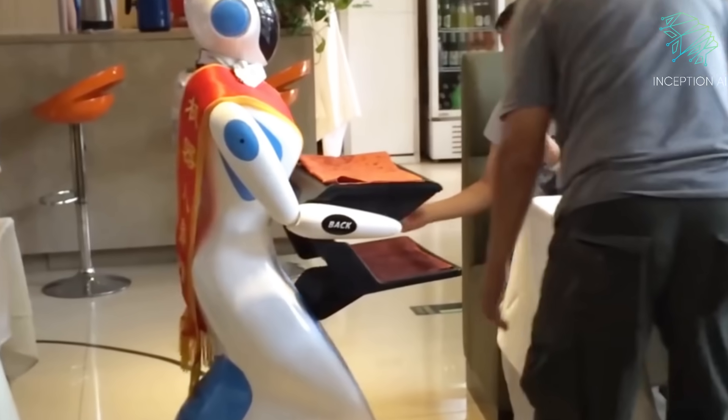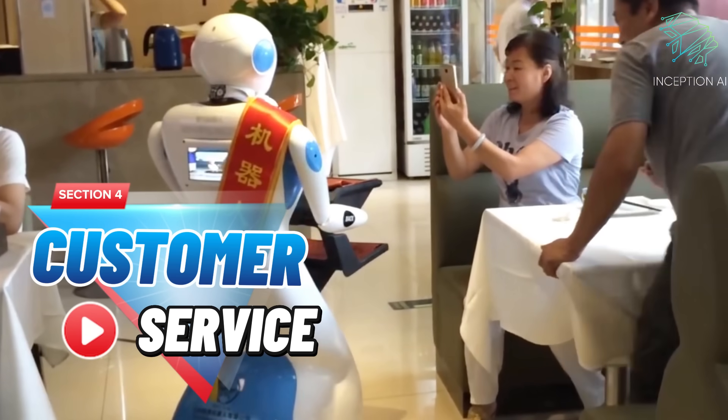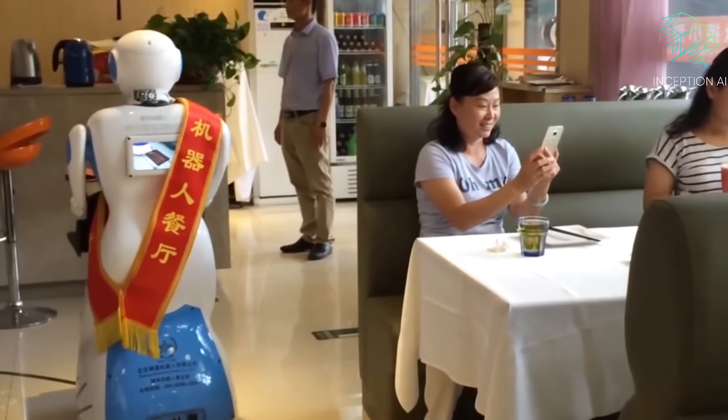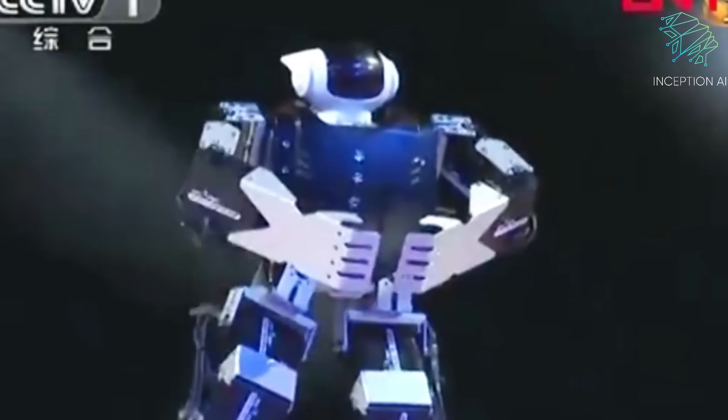Section 4: Customer Service. Robots are taking orders and answering questions in some restaurants, providing customers with menu recommendations and entertainment.